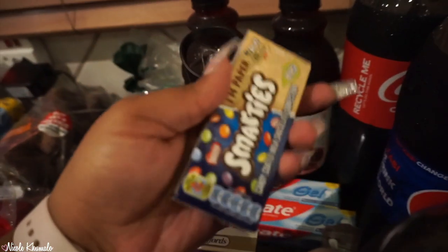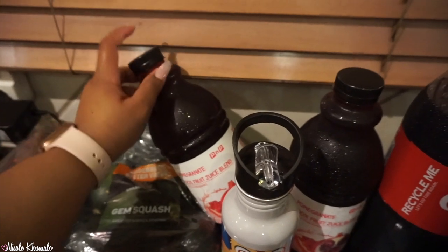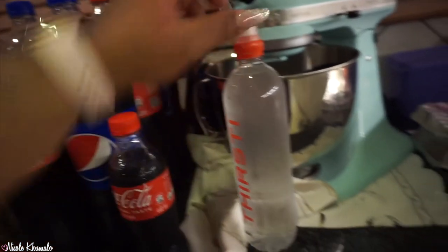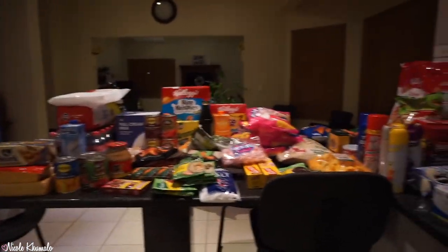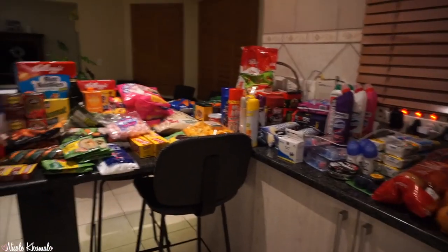We have some Smarties my nephew picked out, two pomegranate juices, three Cokes, three Pepsis, a mini Coke, and a bottle of water. And that concludes this very big haul — it's big relative to what I've been doing recently since we've been doing smaller top-up shops throughout the month.